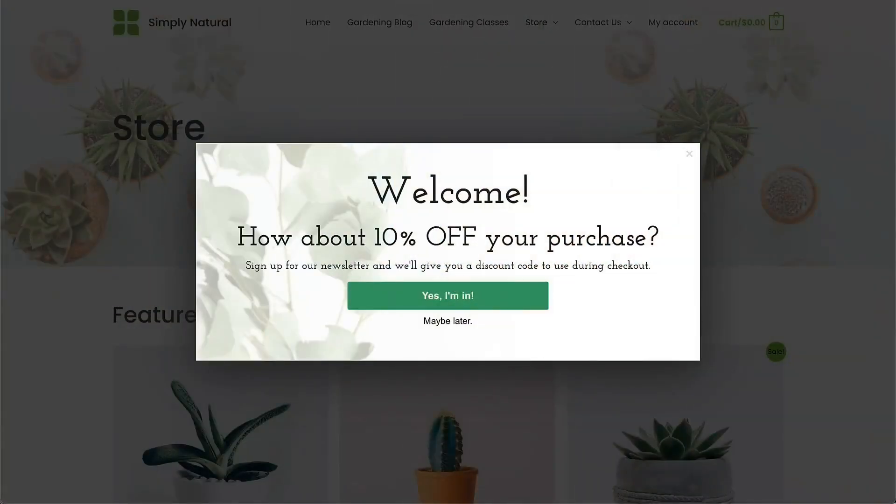For e-commerce businesses, sometimes the most enticing offer is a simple one — a discount code or coupon that incentivizes purchases. For example, a 10% welcome discount in exchange for an email signup. It's a small incentive, but it can be the nudge a visitor needs to complete a purchase. Early access to new products or sales can be a powerful motivator. Let visitors who sign up with their email addresses know about upcoming promotions before anyone else. Think of it as a trade — valuable information for valuable content. By offering something truly useful, you'll be surprised at how many visitors are happy to exchange their email address for your expertise or a chance to save money. It's a win-win for everyone.